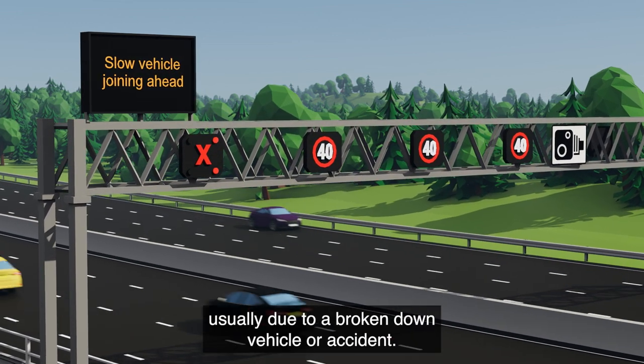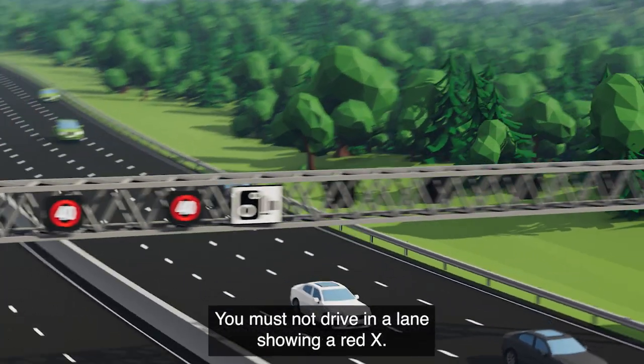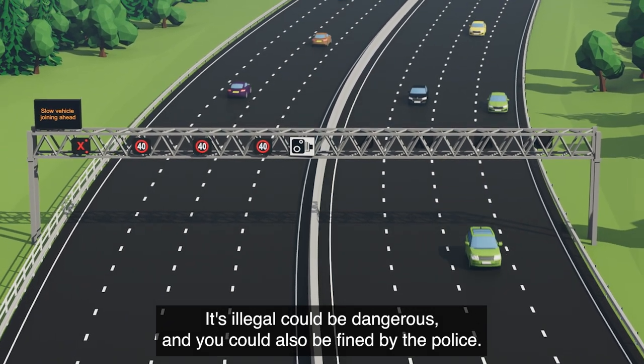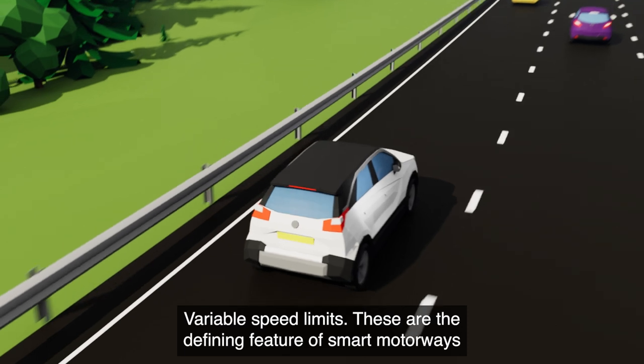A lane is usually closed due to a broken down vehicle or accident. You must not drive in a lane showing a red X — it's illegal, could be dangerous, and you could also be fined by the police. Variable speed limits are the defining feature of smart motorways.